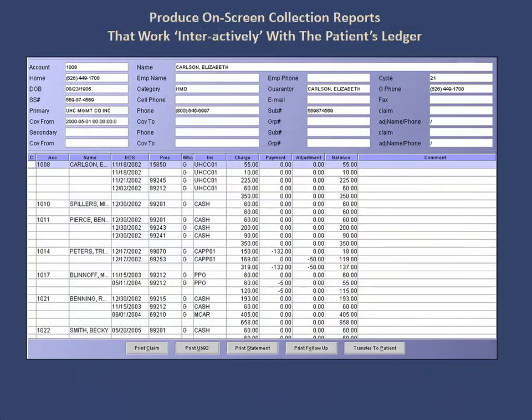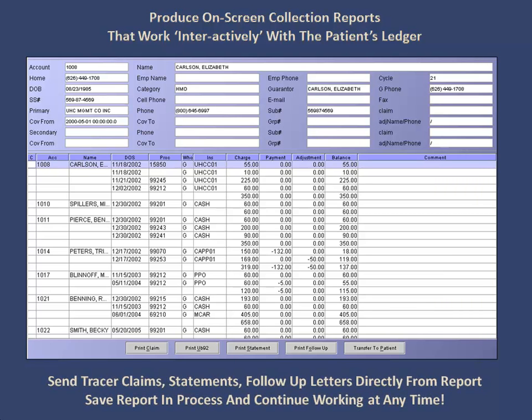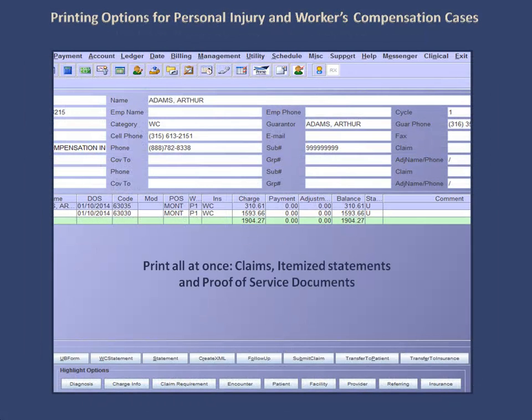You can produce on-screen collection reports that work interactively with the patient's ledger. You can send tracer claims, statements, and follow-up letters directly from the report, and you can save the report in process and continue working at any time. You can print claims, itemized statements, and proof of services all at once.